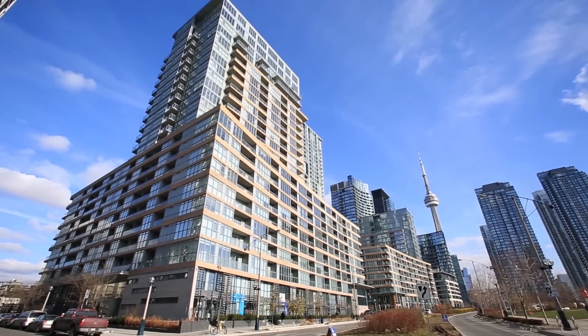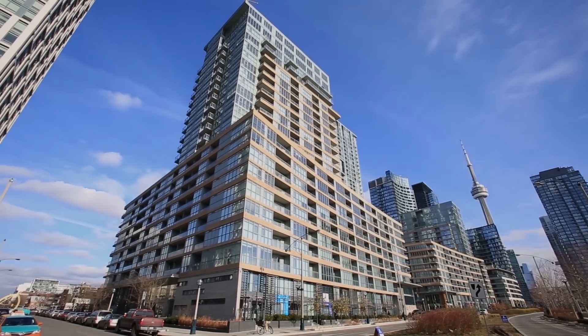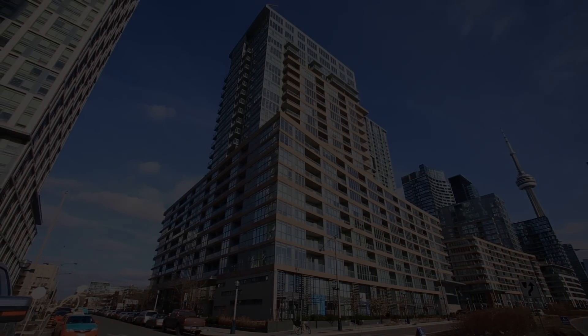Parade offers a cornucopia of amenities and activities that suit your lifestyle. It's everything you could ask for.